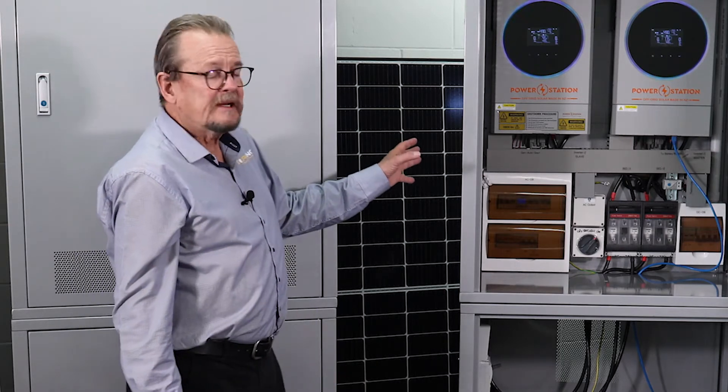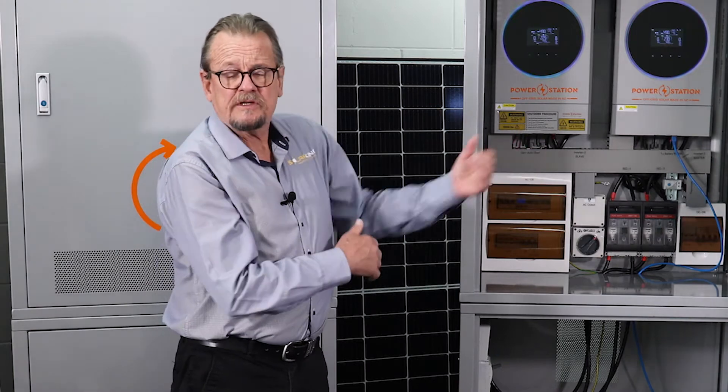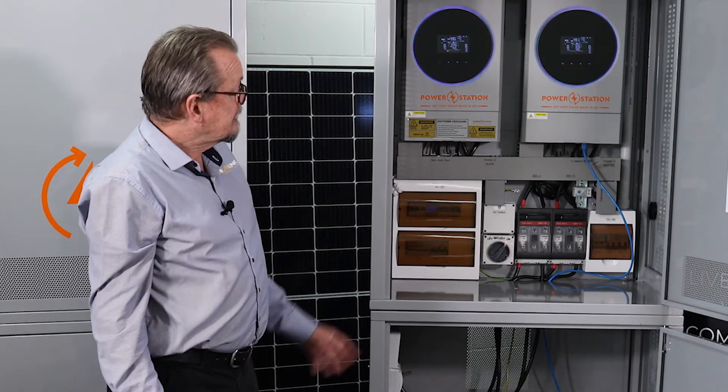Our systems are totally scalable — from the small cabin with a single unit, to the medium to large house with a double, right the way up to a super large house with a double-double. So there we have it — that's the double unit.